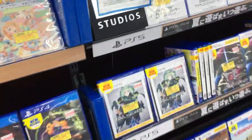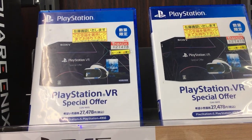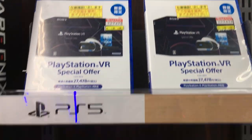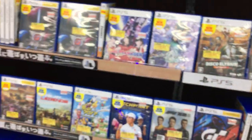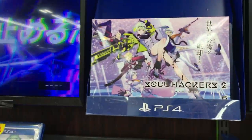And here's the PlayStation 4 display at the front. There's more PlayStation 5 accessories and PlayStation 5 games. There's a special offer for PlayStation VR at the moment. You can also see games like Soulhackers 2 on display.